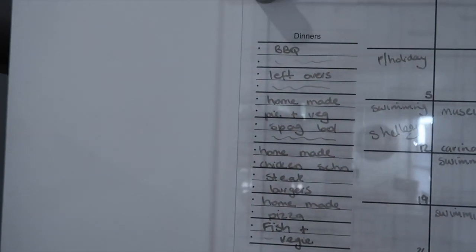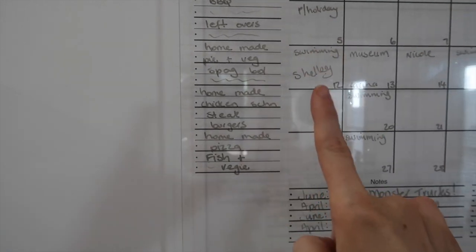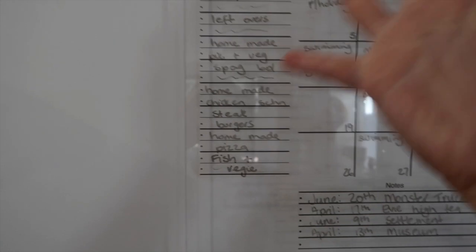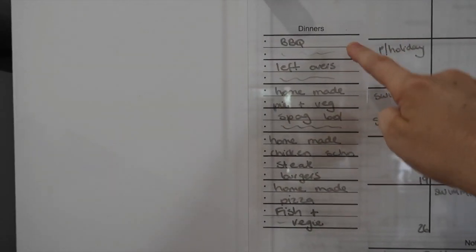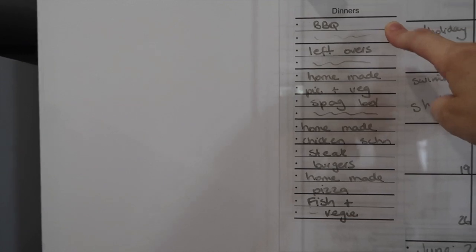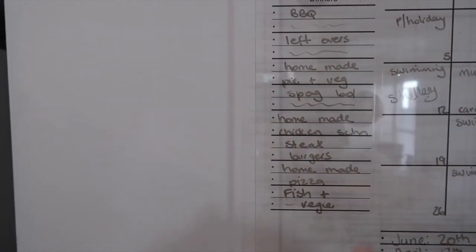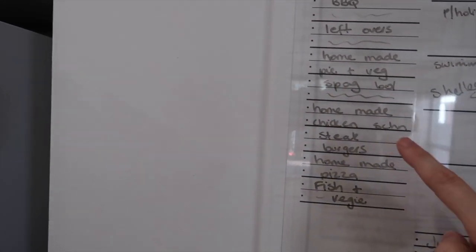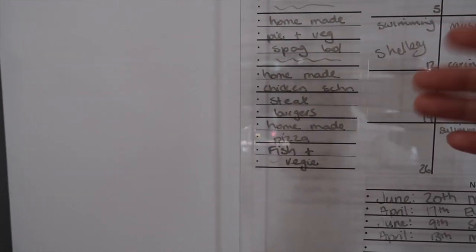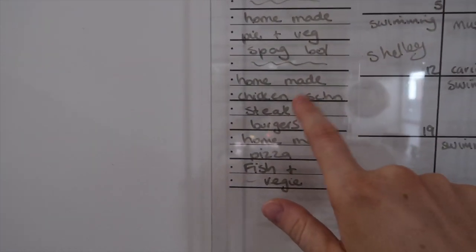I need to get my potato bake cooking very soon. My meal board has eight dinner allocations, which means I'm always one night ahead. I don't do Monday to Sunday - I write it up as I go and cook whatever meal I feel like that night. Tonight is the barbecue; tomorrow night my husband and I are at a friend's barbecue so the in-laws are watching the kids and they'll probably have the leftovers. Then I'll probably do steak burgers, homemade pizza, and as numbers dwindle down, fish and veg, spag bol, and homemade chicken schnitzel.